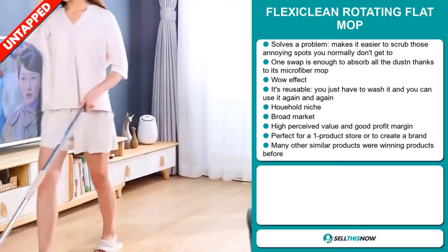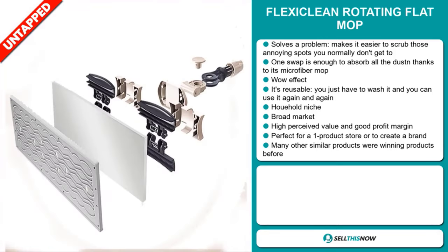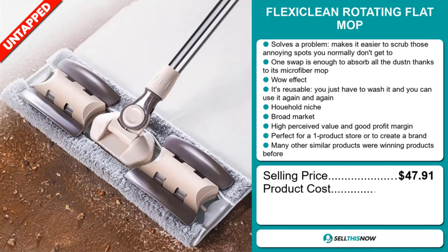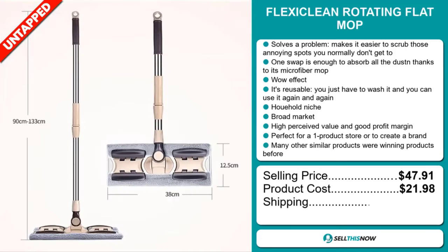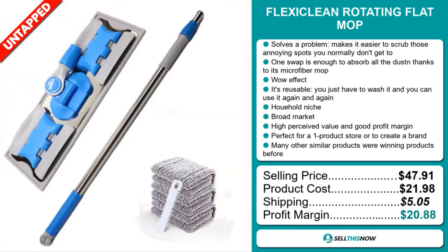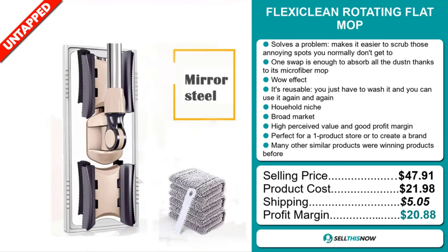Many other similar products were winning products before on the market. The selling price for the FlexiClean Rotating Flat Mop is $47.91. The product cost is only $21.98. Shipping will set you back $5.05. So you're looking at an excellent profit margin of $20.88. Sell this now.